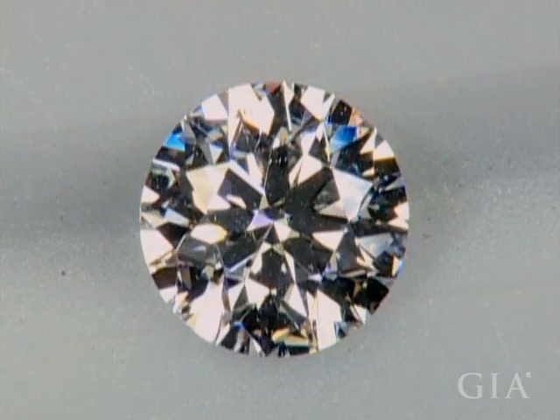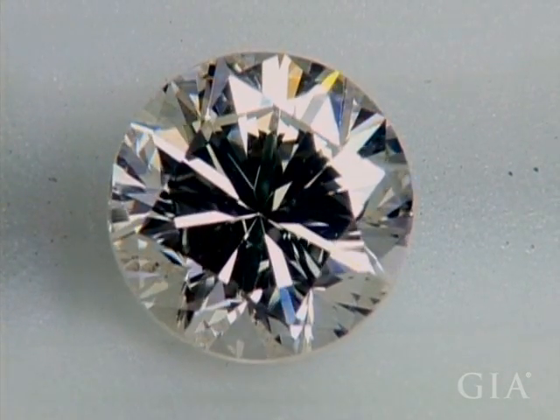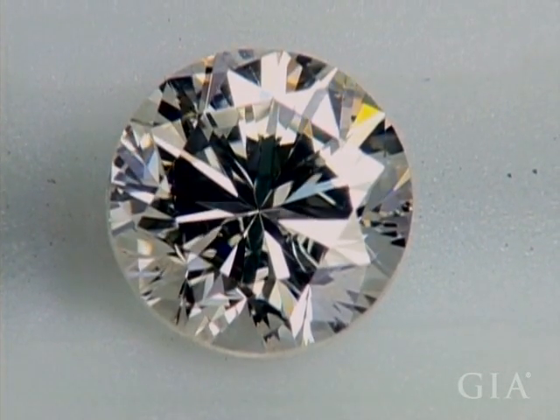This stone has a balanced pattern of light and dark. But sometimes the diamond may appear too dark overall, or it may show unattractive and distracting patterns.